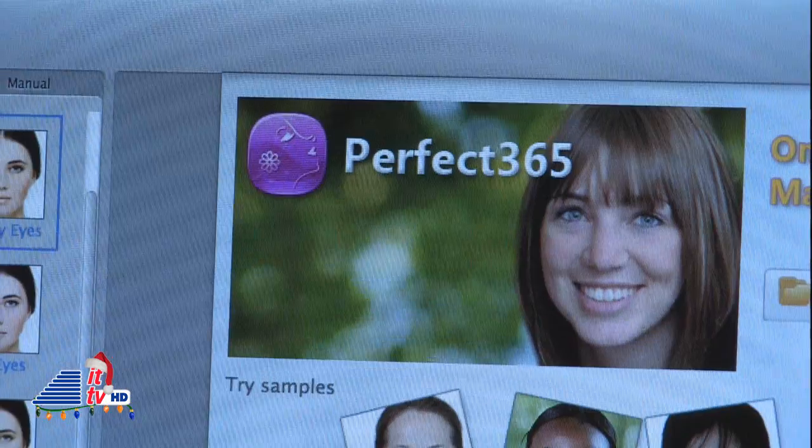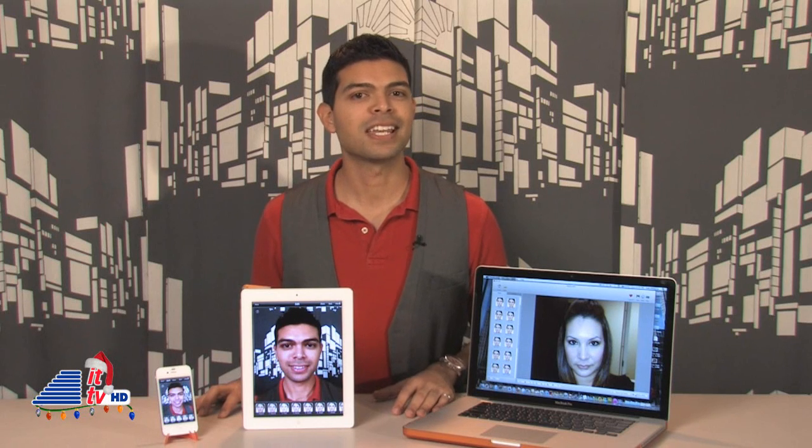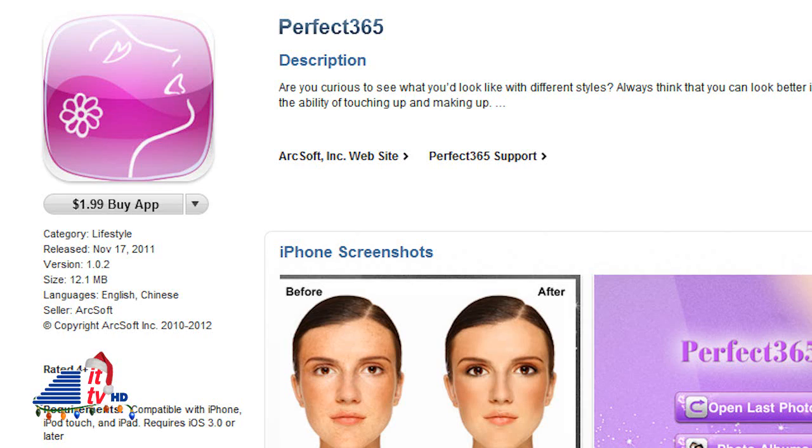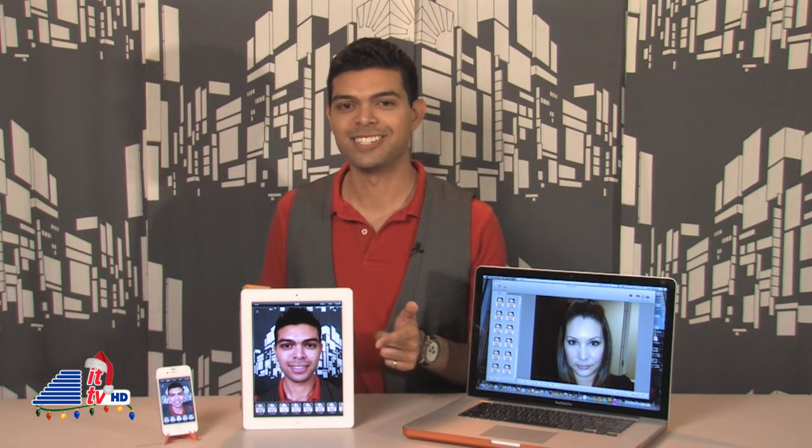Arcsoft also offers a version for PCs, Macs, and iPhone. You can download the computer version for free, but to take advantage of all the features it'll cost you $40. The iPhone version is currently available for $1.99. The iPad version costs $4.99 on the App Store. If you're looking for a fun app this holiday season, this is a good choice.